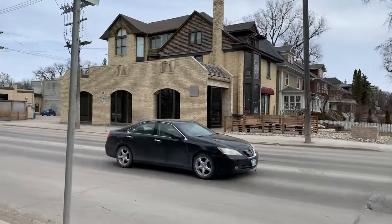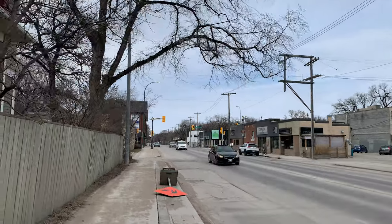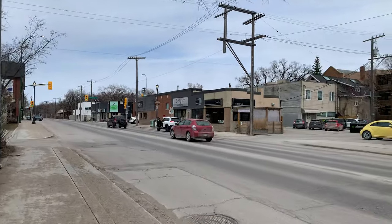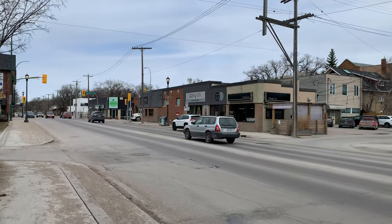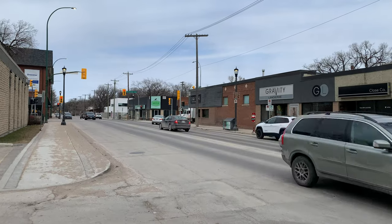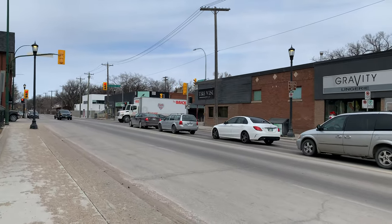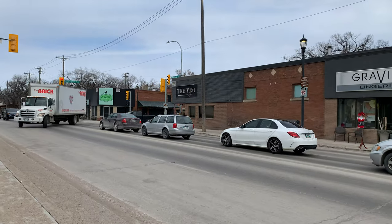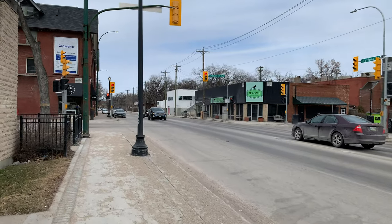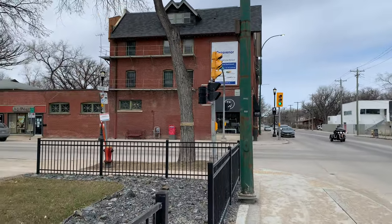This is Stafford. There are lots of cute little shops — bakeries, coffee shops, boutiques — some have been here for quite some time. This building on the corner is called Grosvenor Court, built in 1909. Oh, look at those side windows, the lower ones.